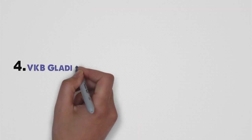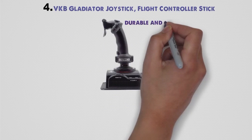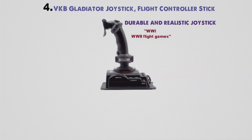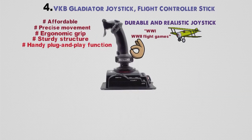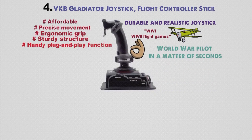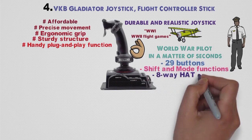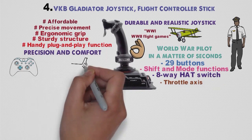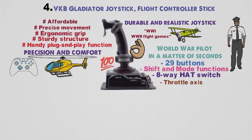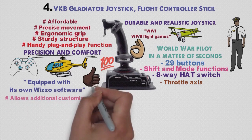At number four, we have the VKB Gladiator Joystick Flight Controller Stick. If you want a durable and realistic flight stick for World War I or World War II flight games, there is no better choice than the VKB Gladiator. Affordable, with precise movement, ergonomic grip, sturdy structure, and a handy plug-and-play function, this device will help you feel like a World War pilot in seconds. The VKB Gladiator has 29 buttons with shift and mode functions, an 8-way hat switch, and throttle axis. It offers precision and comfort — basically everything a gaming pilot would ever need. It also comes equipped with its own WIZO software that allows for additional customization, which is surely a welcome bonus.